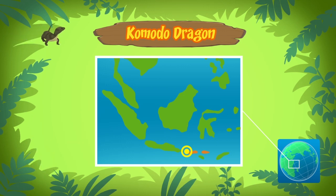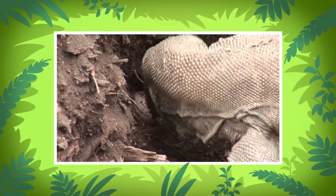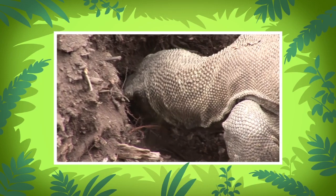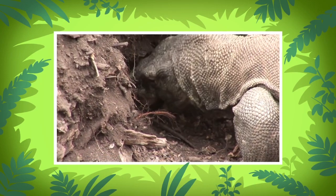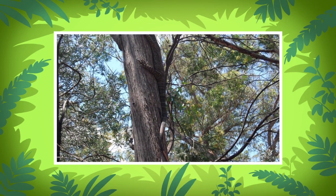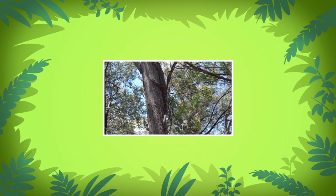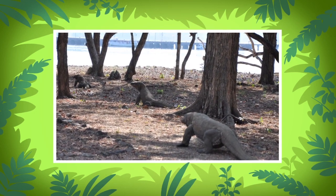Baby Komodo dragons eat insects and other small animals. After laying her eggs, the mother Komodo dragon will leave them to survive on their own. Adult Komodo dragons might eat the baby lizards. Young Komodo dragons will live in the trees to hide from predators, such as larger lizards and snakes. When they are bigger, they will go down to walk the land.